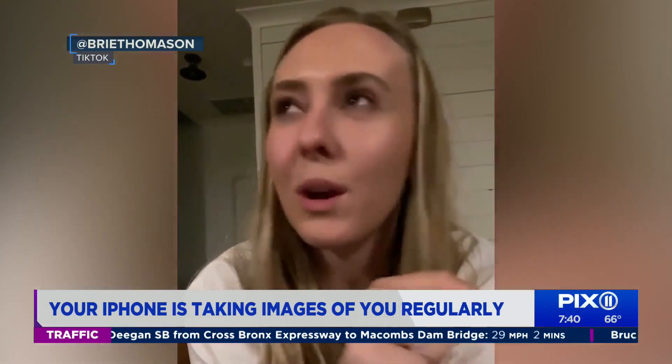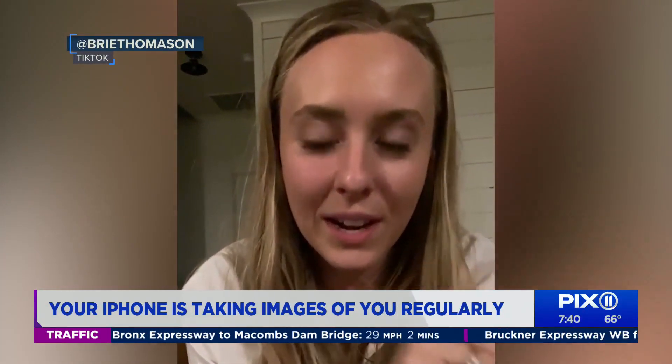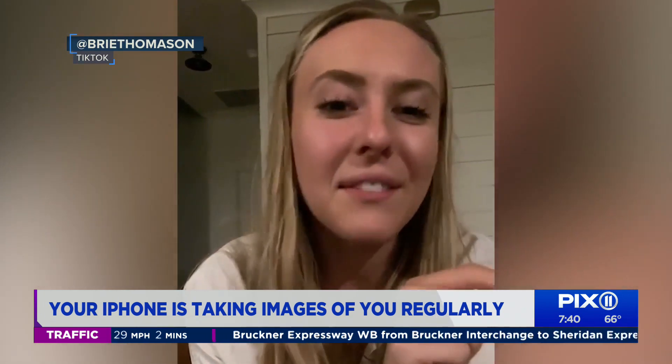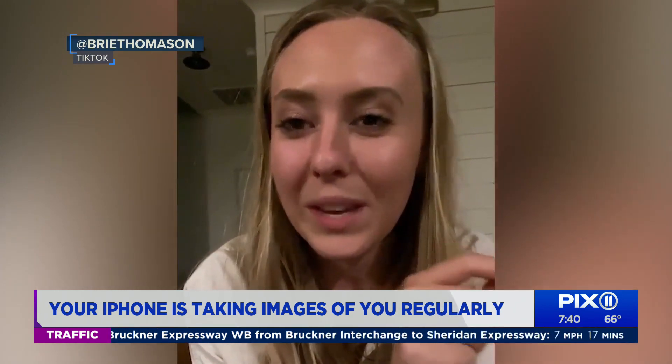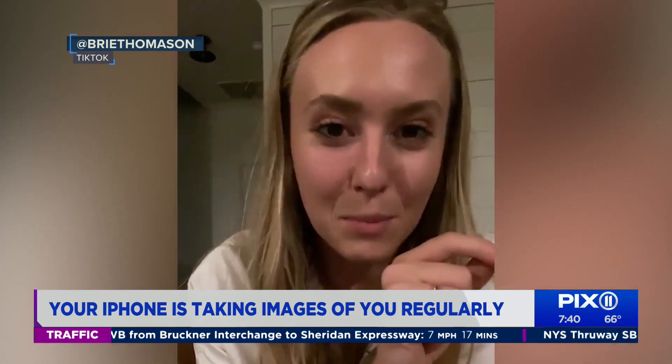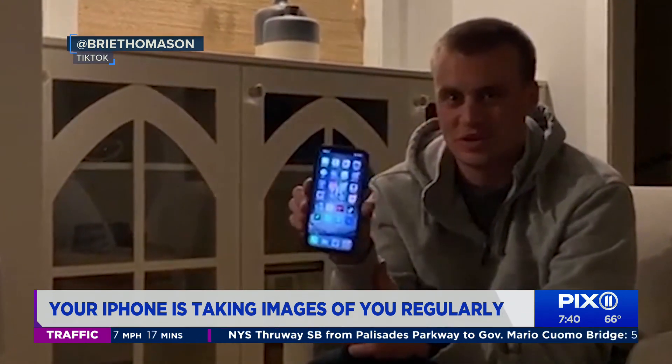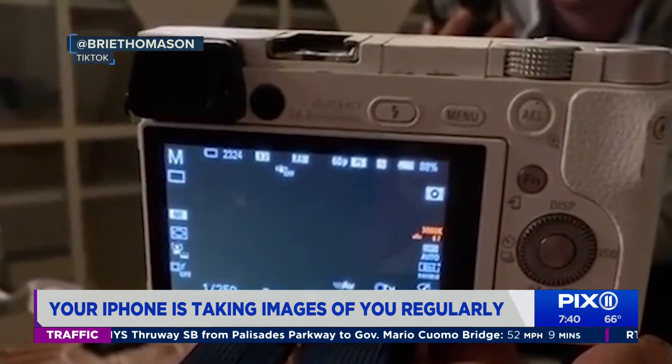We just discovered — which we already knew — that your phone, and iPhone specifically, takes an infrared picture of you with Face ID every five-ish seconds. TikTok user Bree Thomason used a digital camera with an infrared lens to film another person as he looks at his iPhone home screen. You can see the iPhone snapping several infrared images every five to ten seconds.